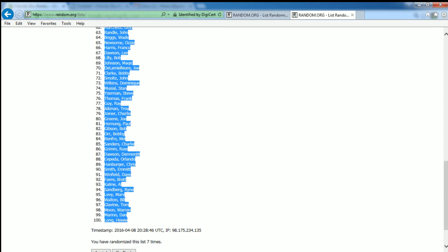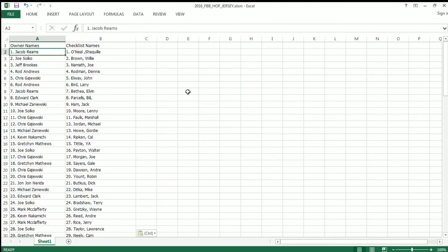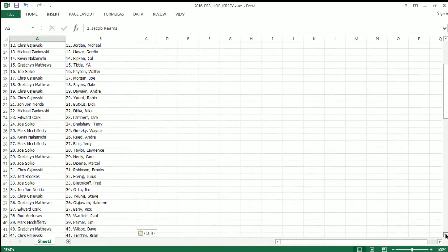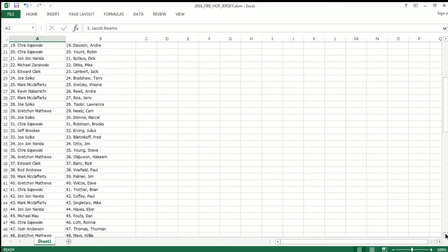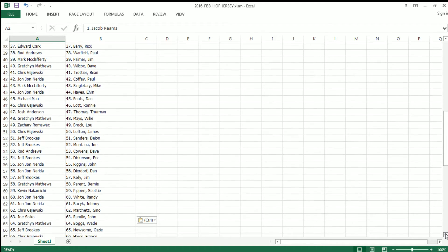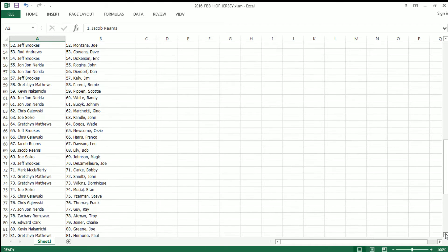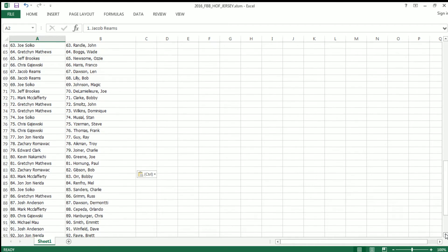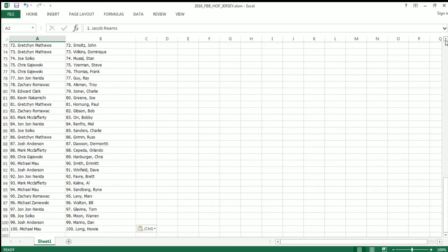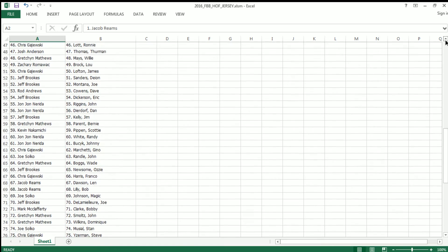Let's go ahead and get everybody posted up into the spreadsheet. Scroll through this, give you guys an opportunity to see who you got. Joe S. with the John Randall — dude had some of the best face paint I've ever seen in my life. Dave Winfield, at one point in time, my favorite Yankee. Alright guys, let's scroll back up this real quick, one last time through. Take a look at who you got.